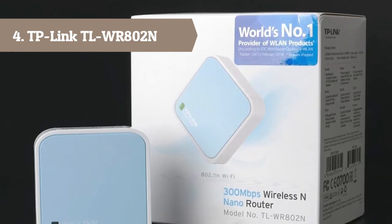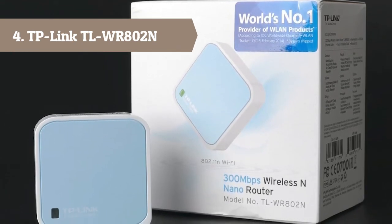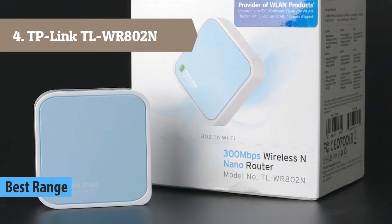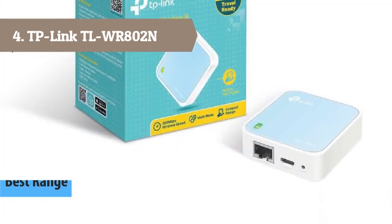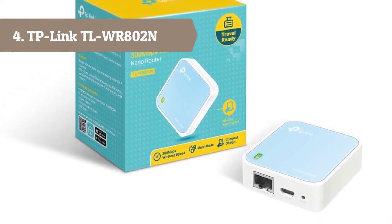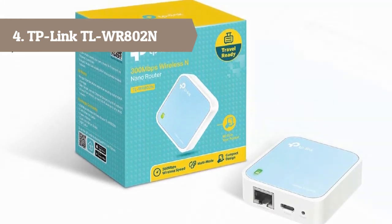At number 4 we have the TP-Link TL-WR802N. 300 Mbps wireless data rates is ideal for video streaming, online gaming, and internet calling. Pocket size, ideal for home and travel use. Supports router, repeater, client, AP, and hotspot operation modes. Powered through a micro USB port by an external power adapter or USB connection to a computer, providing flexibility for any situation.